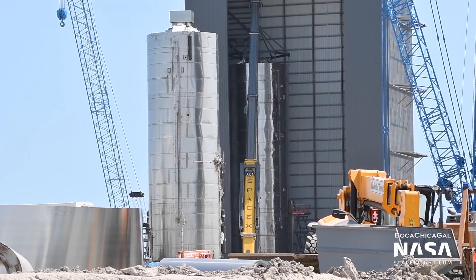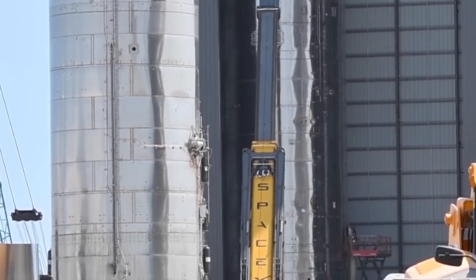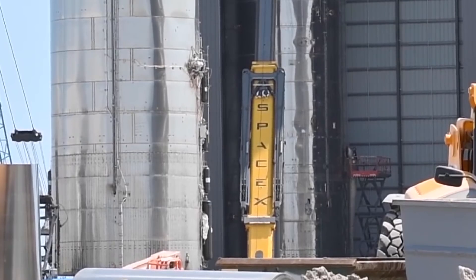SN9 stacking is now complete. In the event SN8 craters, SN9 and SN10 are following close behind. On Saturday, October 3, the tank section was mated to the thrust section. The prototype now waits to undergo its testing phase. According to Elon, SN9 testing should commence in October.